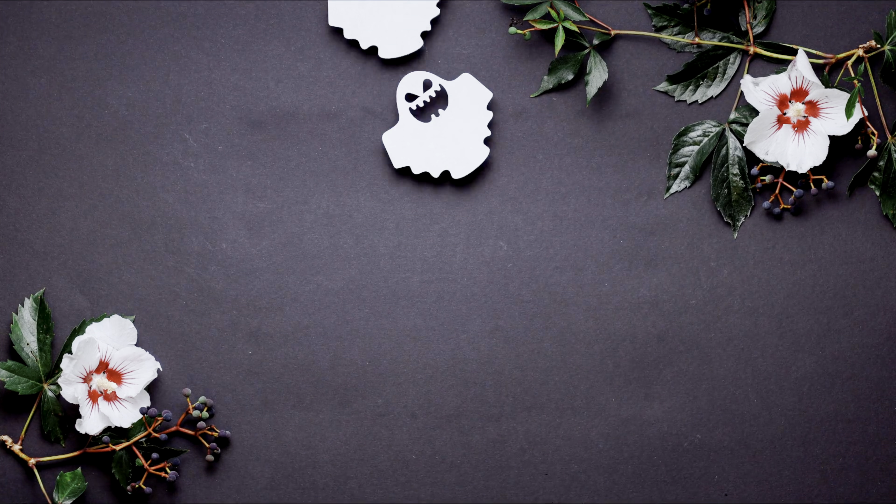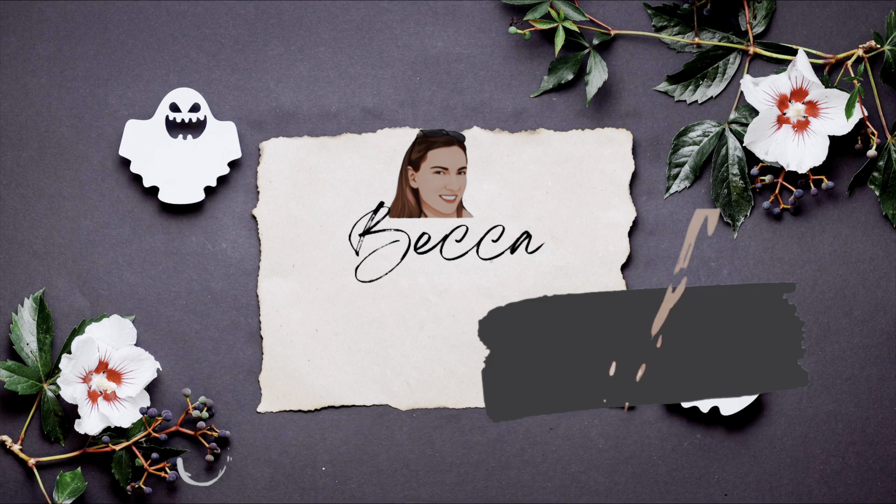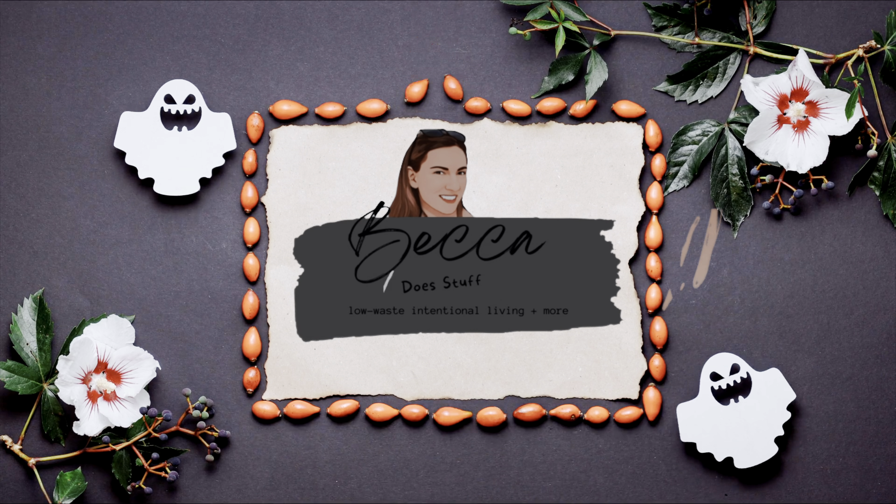Hey guys and welcome back to Becca Does Stuff. Today I wanted to go over five areas in which you can green your Halloween. Number one on my list is costumes — let's start there.